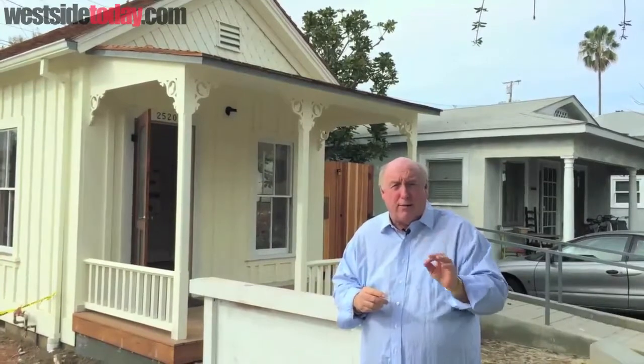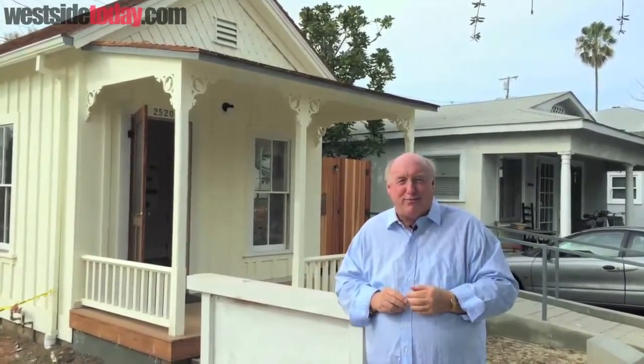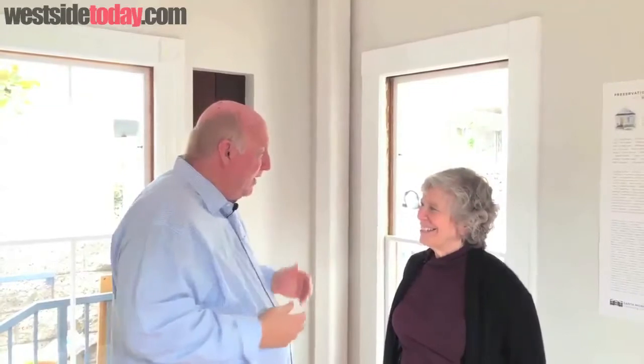Hi, I'm Phil Brock. This is Brock and Your Block, and today we're at a brand new — well, old house in Santa Monica. We're at the Shotgun House, which is going to become the Preservation Resource Center, and today we're going to be talking with Carol Lemlein, the president of the Santa Monica Conservancy. So Carol, you're the president of the Santa Monica Conservancy — tell me about this house that we're in right now.